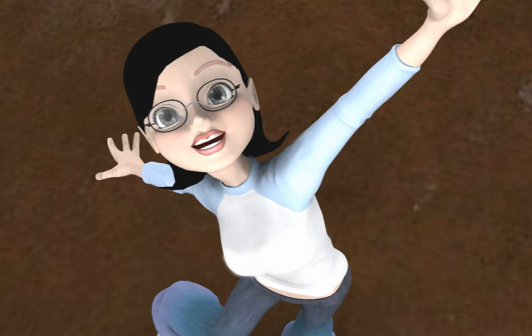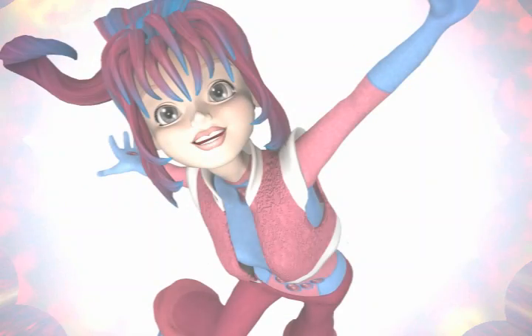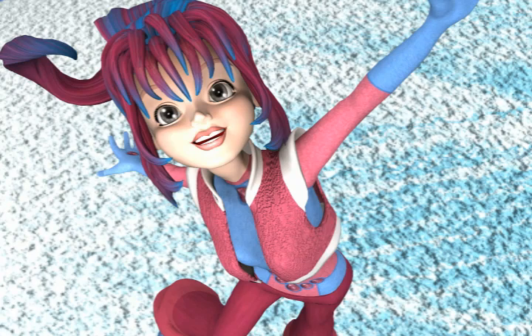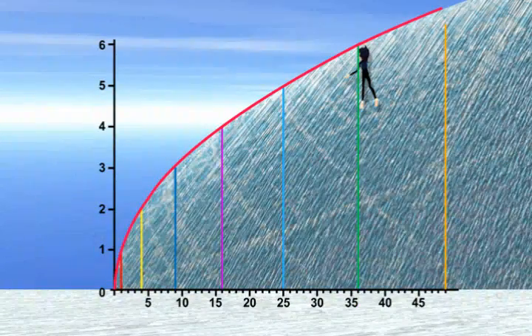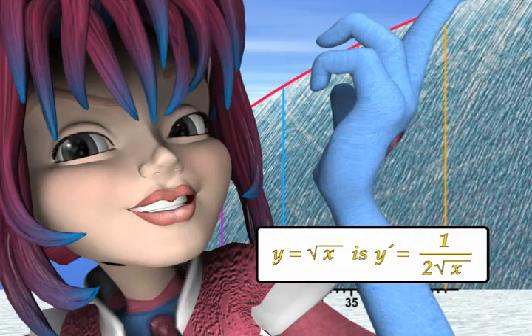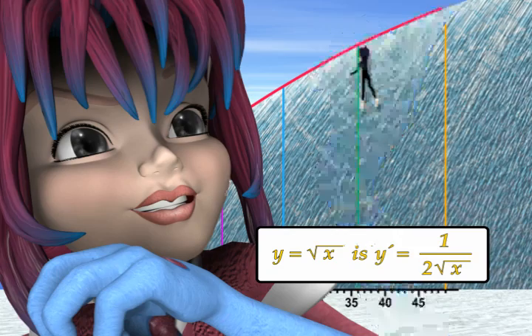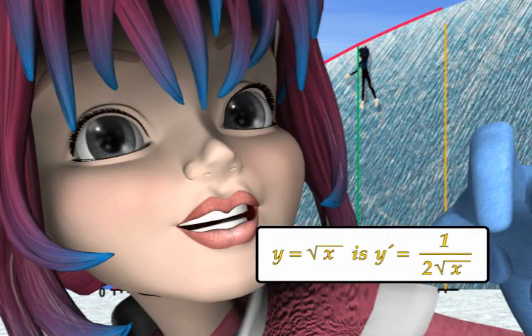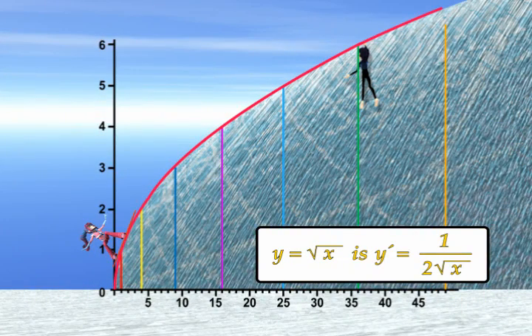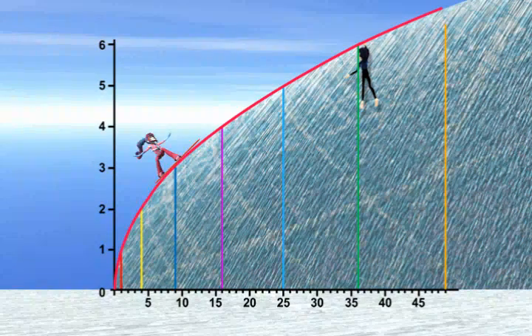I summon the power of Descartes! Creator of x, y coordinates! Pat's x coordinate is 37. Since the first derivative of y equals the square root of x is y prime equals 1 over 2 times the square root of x, my linear approximator easily jumps from perfect square to perfect square. 36 is the closest to Pat's coordinates. Is it close enough to save him?